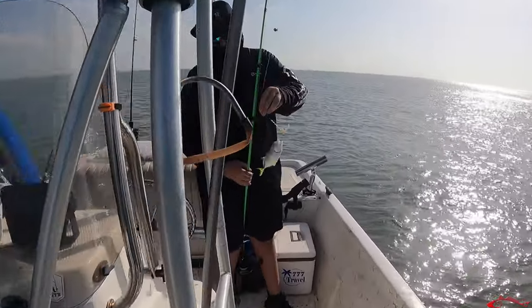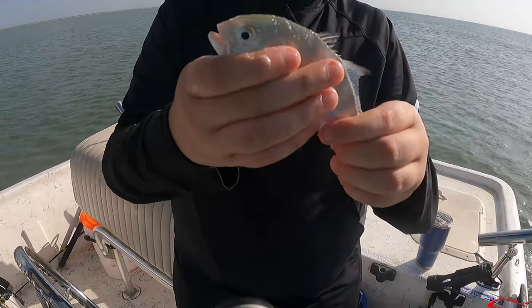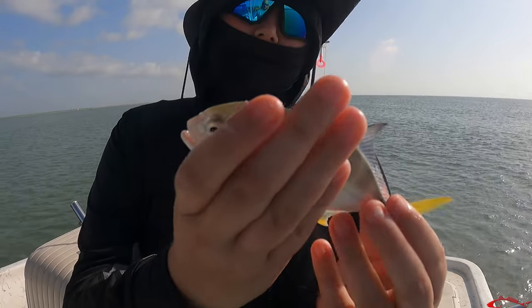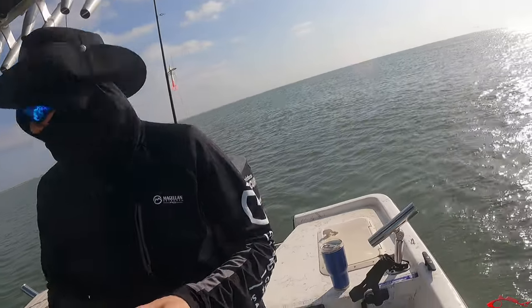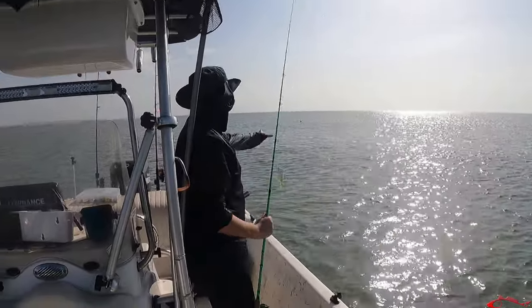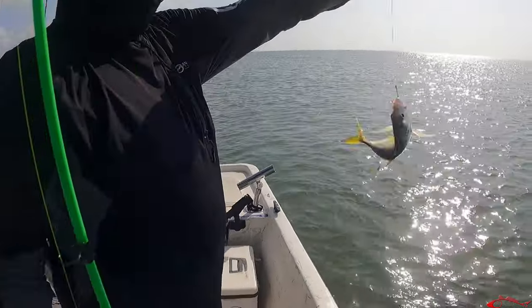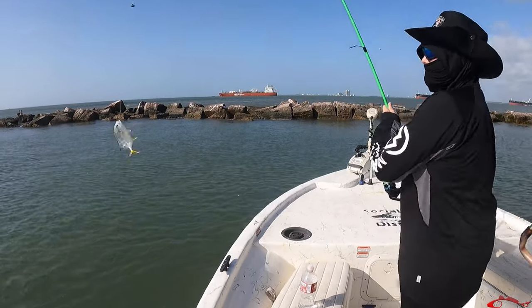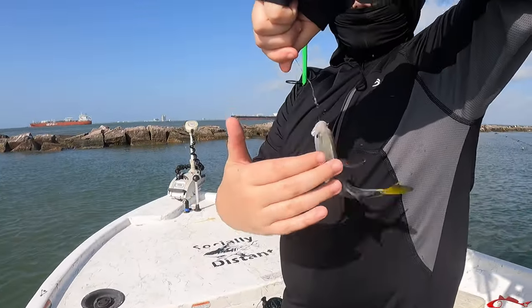Another jack — that one's bigger. They're getting bigger. Jacks are running! Another jack? Yep. Man, they're running. Smoking them.